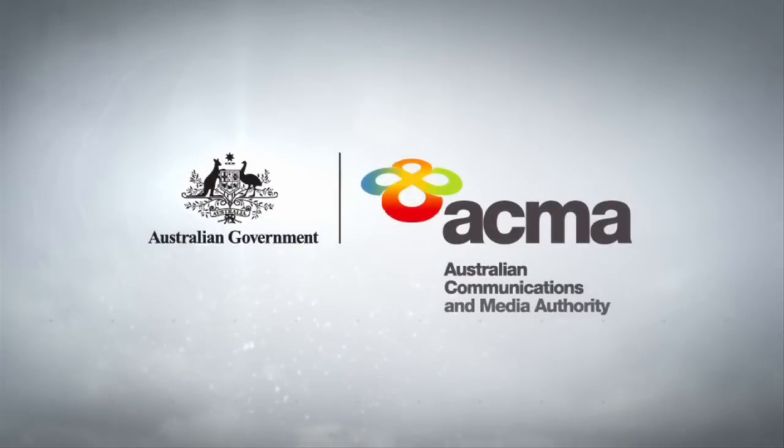Marine VHF Radio Tips, brought to you by the Australian Communications and Media Authority.